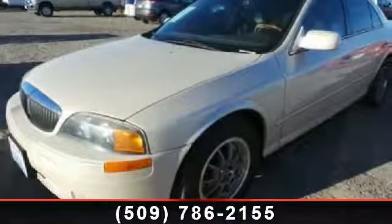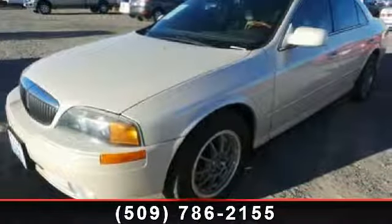Arrive in style with this 2002 Lincoln LS. This may be the set of wheels you've been looking for.